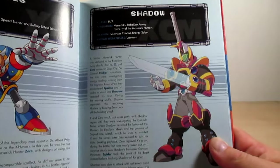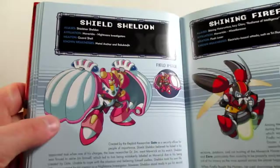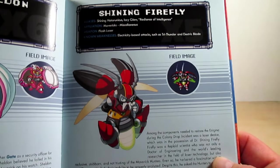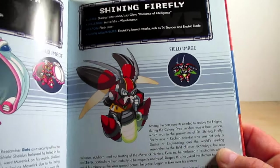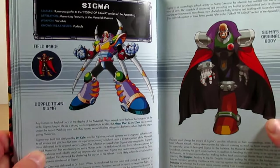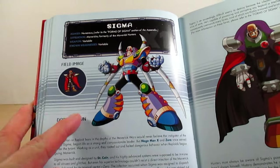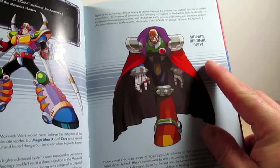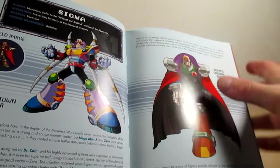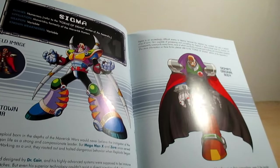Page one hundred one is Shadow from Command Mission. Page one hundred two is Shield Sheldon, and one hundred three is Shiny Firefly, also known as Izzy Glow. Pages one hundred four through one hundred six focus on the villain Sigma. There's his X3 body and his original body. I'm not going to read the whole profile, but of course he was a Maverick Hunter himself before becoming a Maverick — that all happened in X1.